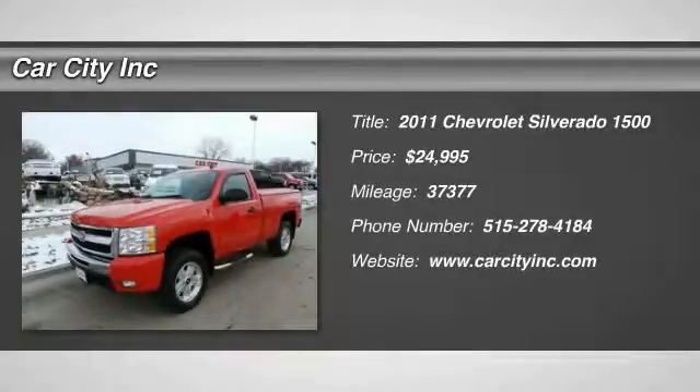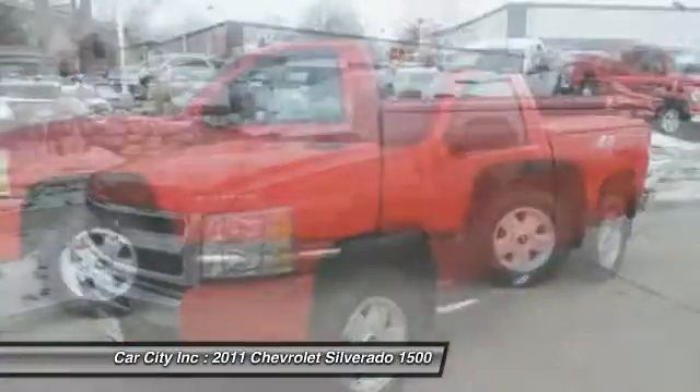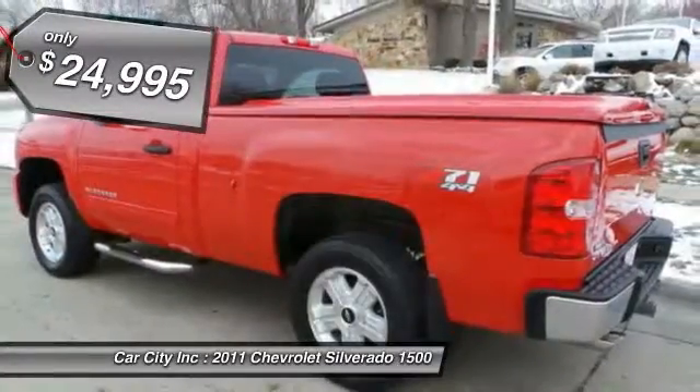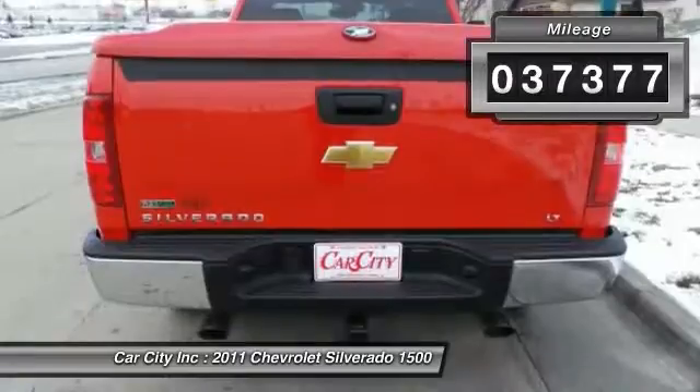The 2011 Chevy Silverado 1500. The Chevy Silverado 1500 has the lowest cost of ownership of any full-size pickup and is priced below $25,000. This vehicle has less than 40,000 miles.